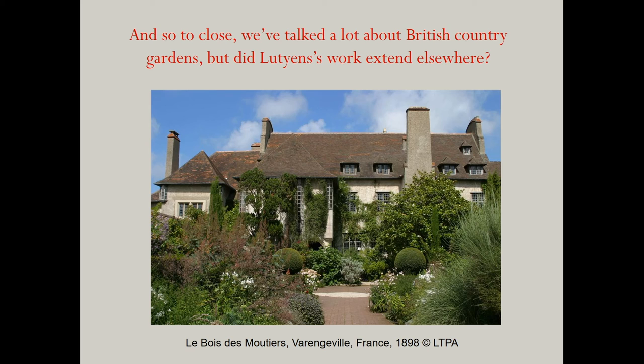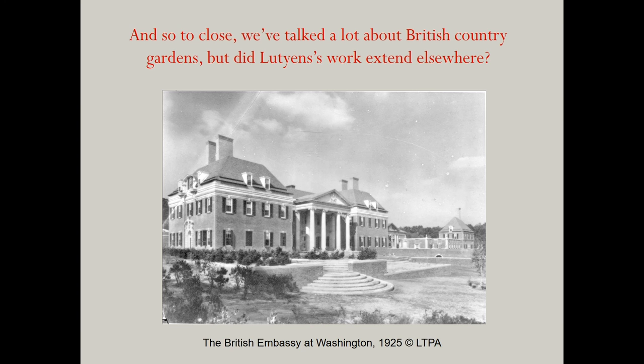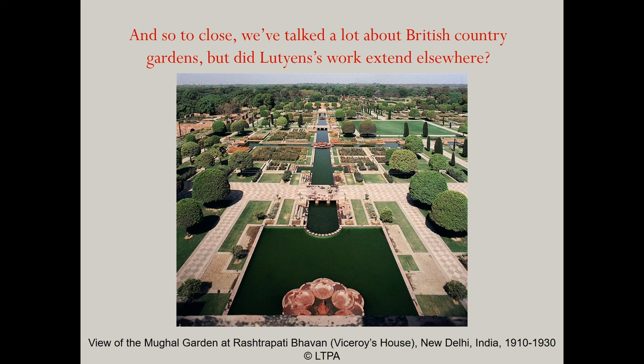To close — we've talked about British gardens, but did Lutyens' work extend elsewhere? Indeed. Lutyens was born in the age of the Great British Empire, and he became a great British architect. Two examples of his gardens abroad are those at Le Bois de Moutiers near Dieppe in France, and also those at the British Embassy in Washington. I mentioned earlier Lutyens' involvement in India — a commission that stretched from 1910 to 1931, a feat only matched by Castle Drogo which overlapped exactly. At this time the British Raj saw the capital of India move from Calcutta to New Delhi, and Lutyens, alongside his friend Herbert Baker, designed the master plan for the city, government buildings, the Viceroy's House — now the Rashtrapati Bhavan — and its magnificent gardens.